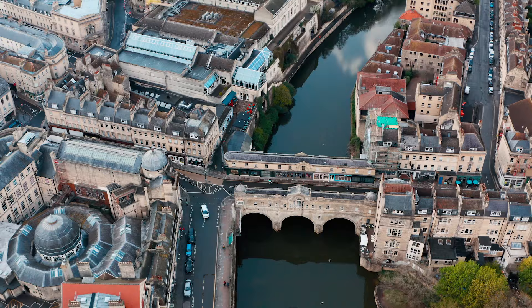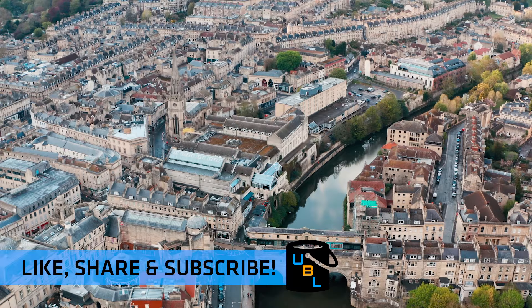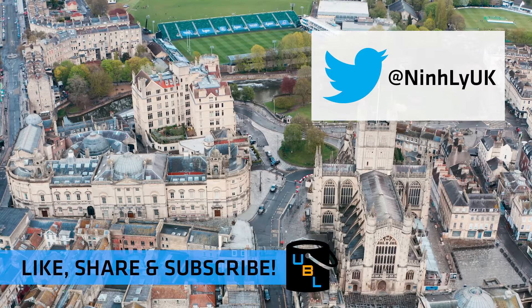So guys, if you've enjoyed this video, please be sure to like, share and subscribe. Comment in the section below, and if you've got any other bucket list ideas, tweet them at me. Thank you very much for watching and we'll see you in the next episode.